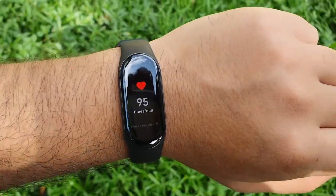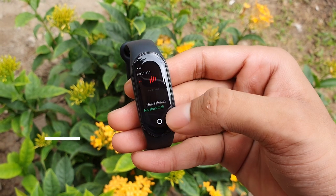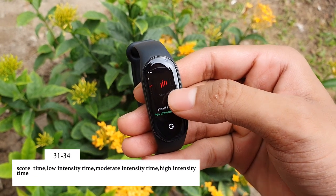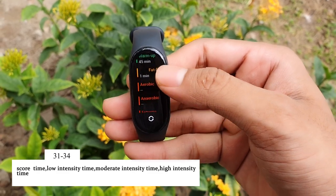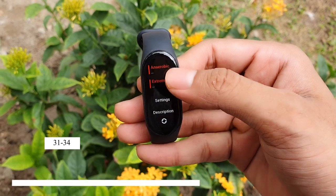In the heart rate section you can obviously monitor your heart rate, but what helps more is seeing the resting heart rate graph, which shows your heart rate throughout the day. You can see your warm-up time, fat burn time, aerobic time, anaerobic time, and extreme time.